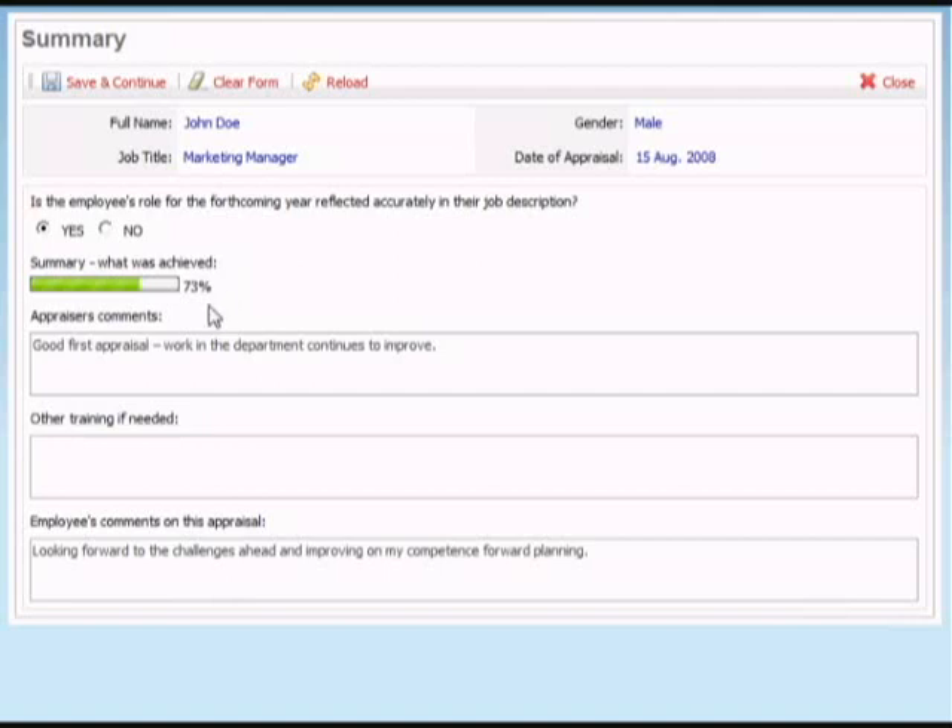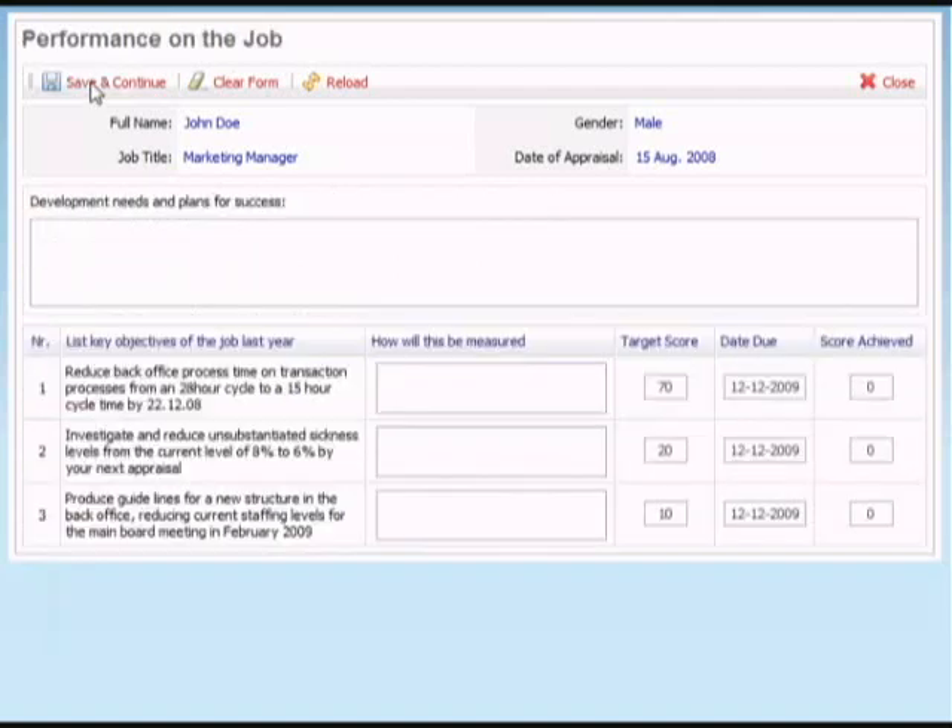Finally, we have the appraiser's comments and any other training which may not have been captured during this particular appraisal. So there we have the form — it's very simple and fully automated. A year later, we go back and measure what was done and what the score was, so once the appraisal system is set up, it just rolls year after year.